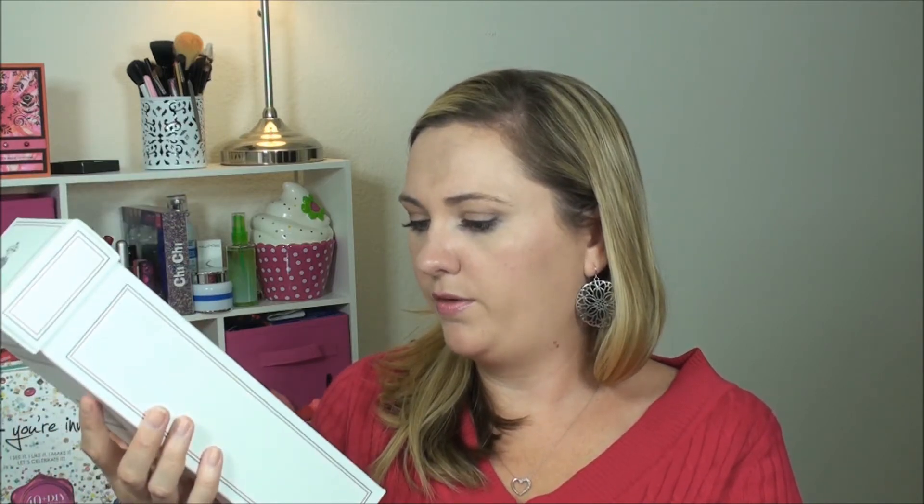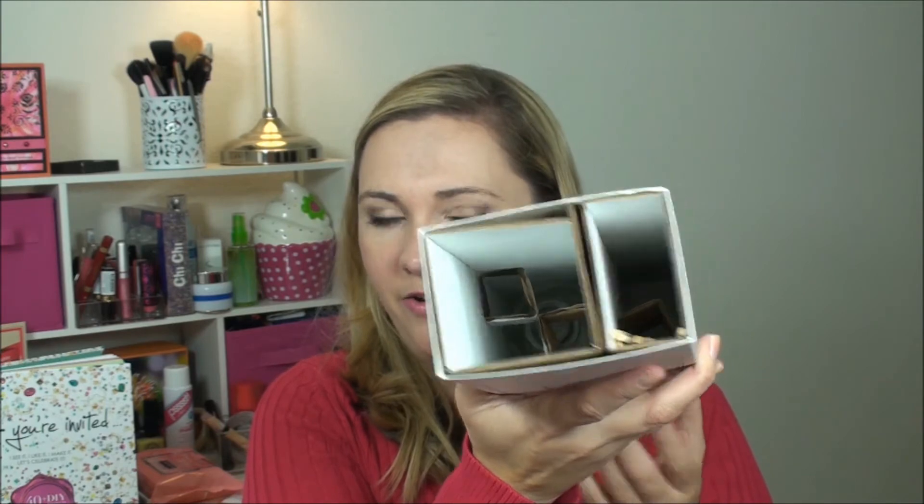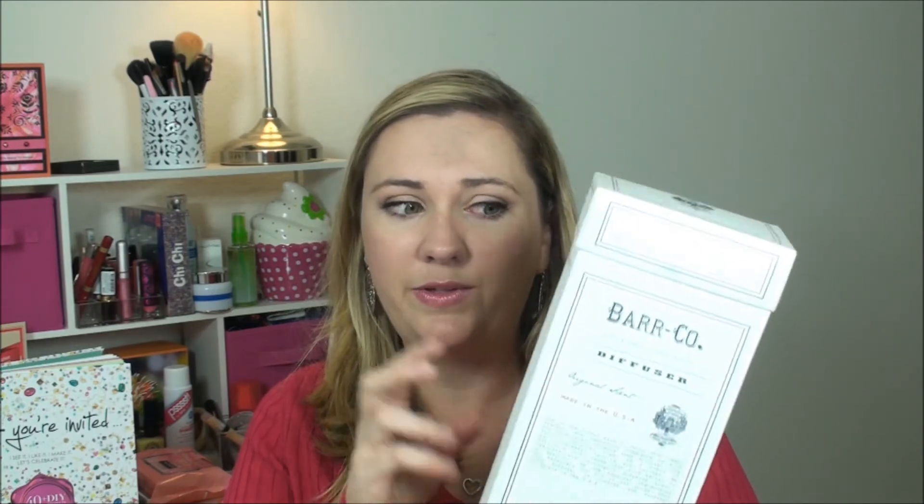The last item is this really big box — it's a Bar Company diffuser, original scent, 236ml or 8 ounces. I believe they sell these at Anthropologie. The original scent is a blend of milk, oatmeal, vanilla, and vetiver. You get the jar of oil, some reeds, and a glass container at the bottom so you can set it all up and have your room smell nice. From what I've seen, this reed diffuser is maybe $45 — which seems like a lot, but I got it in my Pop Sugar box without spending $45 at Anthropologie.